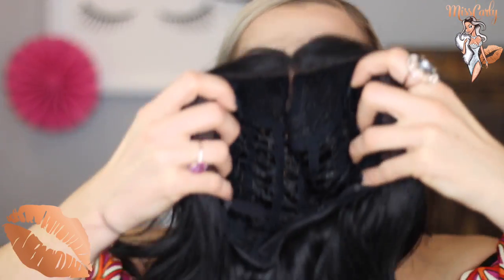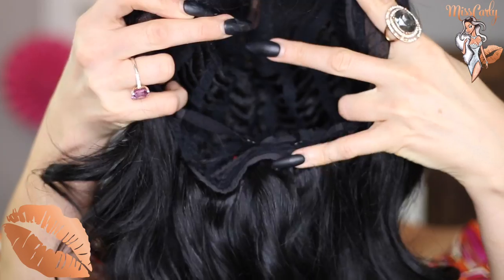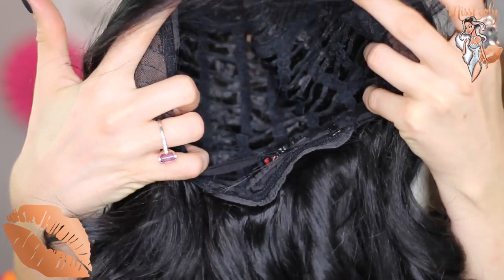Let's look at the construction of the wig on the inside. There are two combs right here in the front and there's one comb at the bottom with the fasteners. I actually have not even put her on yet, so this is going to be the first time actually putting her on.